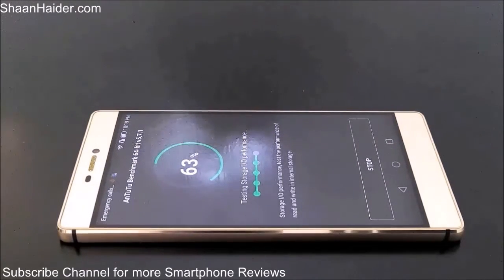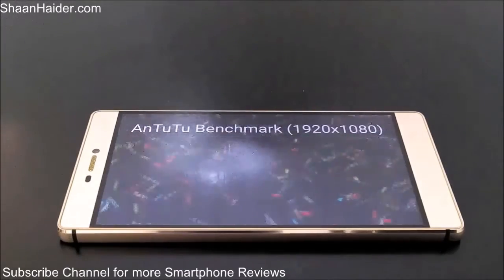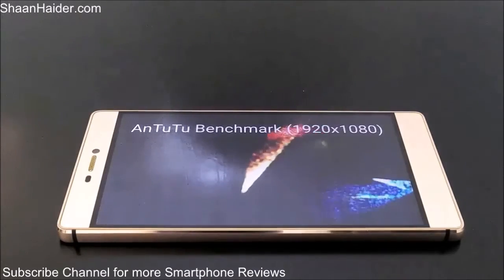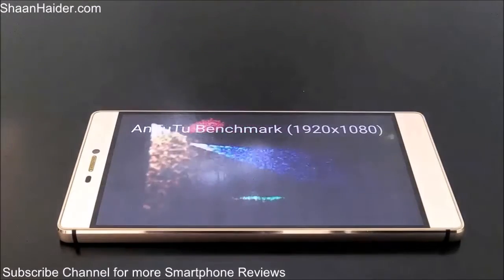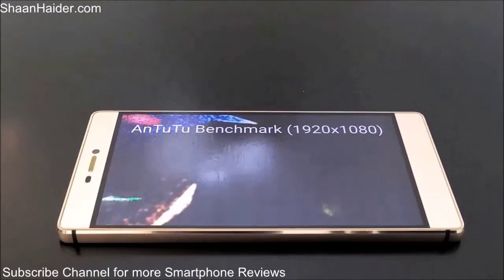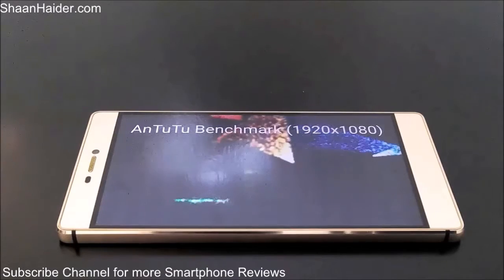Right now it's checking the read data speed of the storage, and now the GPU testing has started. You can see the resolution of the device — that's 1080p Full HD screen we are having in our Huawei P8. And now it will start the 2D graphics rendering test and the 3D graphics test.